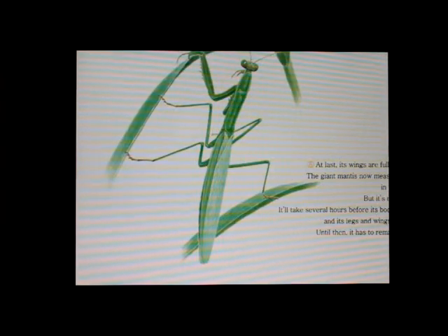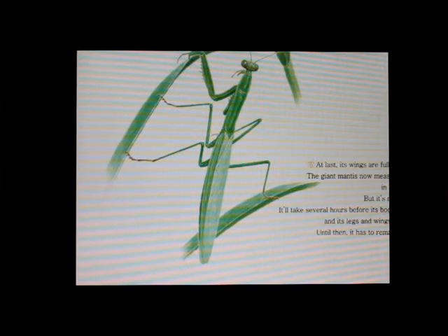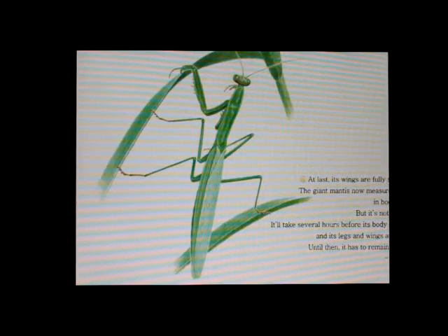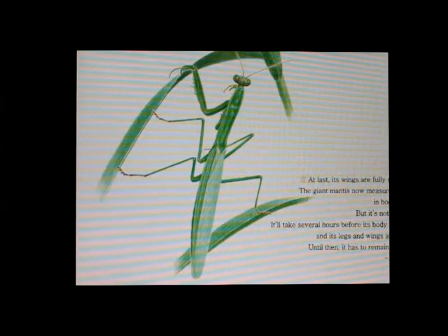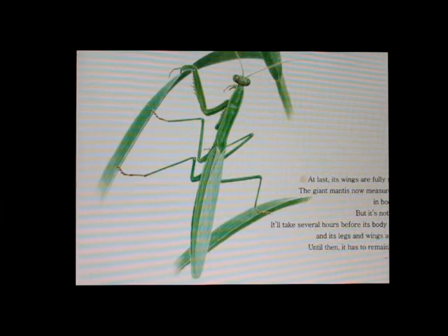At last, its wings are fully stretched. The giant mantis now measures 98 millimeters in body length. But it's not over yet. It'll take several hours before its body gets firm and its legs and wings are strong. Until then, it has to remain in hiding.